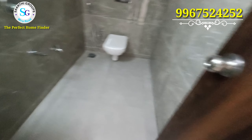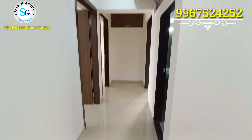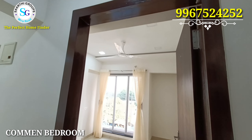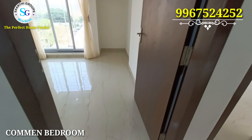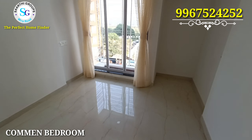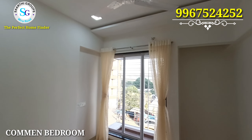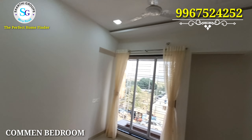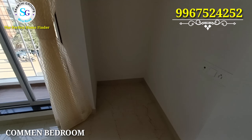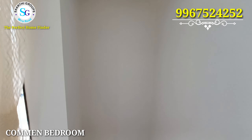In R&A projects, you can see more tile work with designer quality finishes. When you exit the bathroom, on the left side you can see the common bedroom with a window and cupboard space. You can plan a small cupboard for kids in this bedroom.